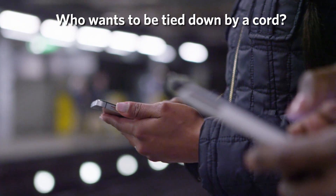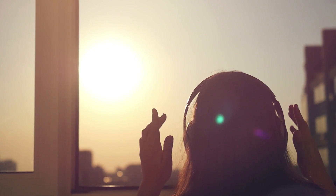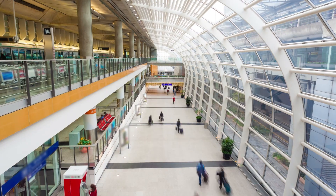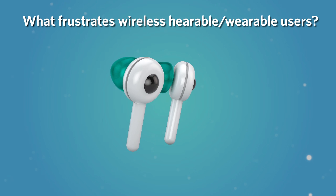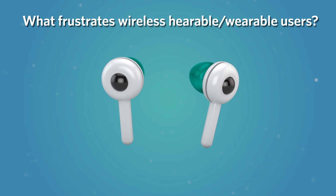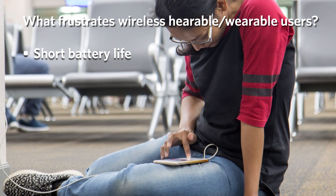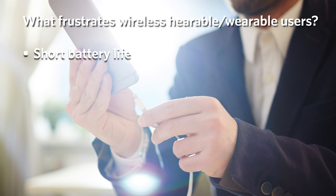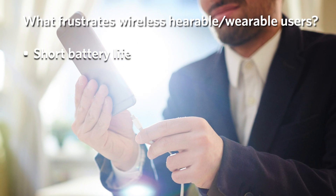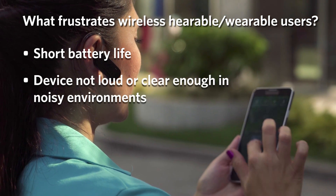Wireless portable devices are everywhere in daily modern life. Without the messy tangle of cords, you can move around more freely and conveniently with your compact devices and get more done while on the go. But users of wireless devices — hearables and wearables in particular — have their own concerns. A big one is battery life. No one enjoys searching for a place to plug in, or worse, not even having access to a power outlet. You want your devices to operate for long periods of time between charges.